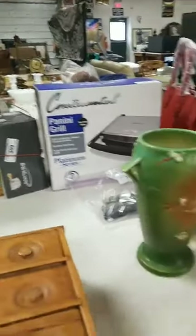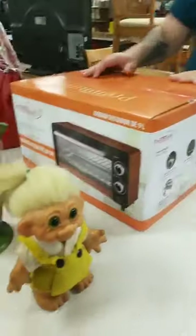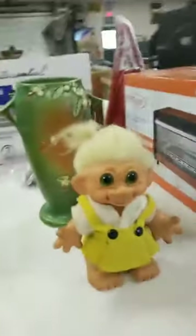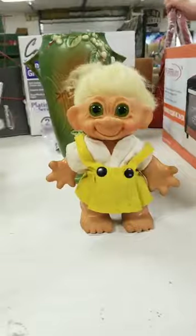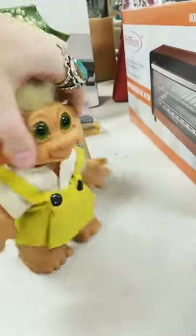These toaster ovens, never been opened. I like toaster ovens — I like to make paninis and sometimes a toaster oven works. This troll's pretty cool because he's actually really big, as big as my hand. And he's a piggy bank, actually.